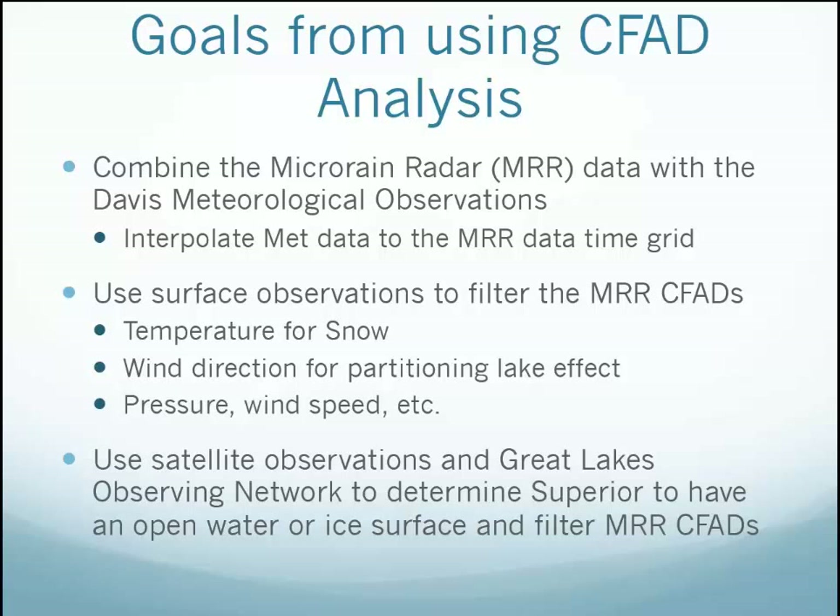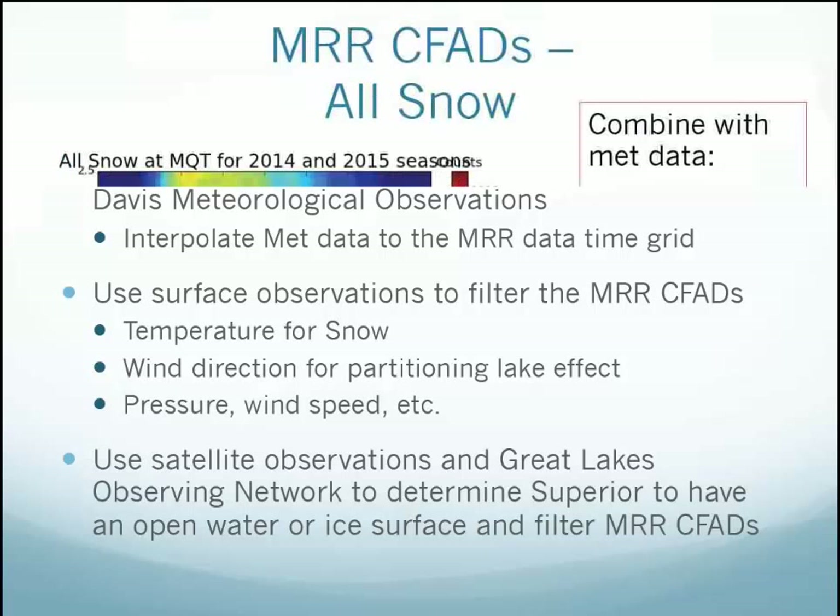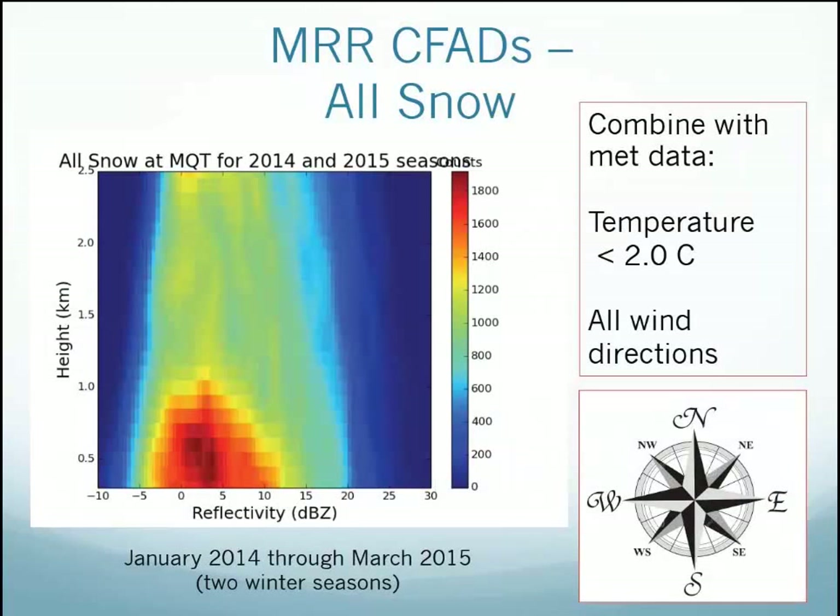I also merged all the data with the Davis surface weather obs, then said, let's see what happens when I pick winds from various directions. This is a CFAD — a PDF for all snow days — defined as any time where the temperature was less than 2°C and the radar sees reflectivity, we call it snow. This is all wind directions, January 2013 through March 2015.